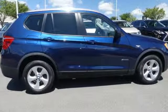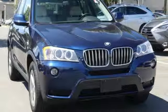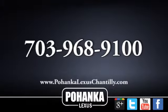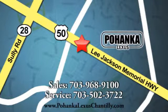For unbeatable performance and unmatched style, drive BMW. The time is now. See it for yourself today. Call us now for more information on this vehicle or visit today. We're conveniently located at 13909 Lee Jackson Memorial Highway in Chantilly.